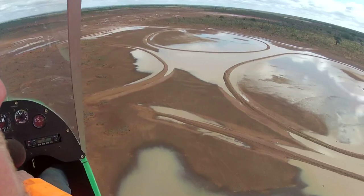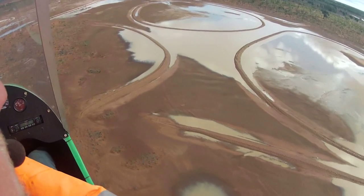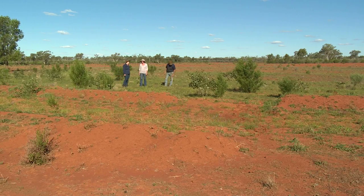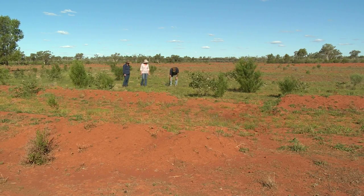The soils in the western catchment are fairly hard cap. Studies have shown that about 70% of all rainfall just runs off these soils. So water infiltration is pretty low and as a result ground cover is pretty low in some spots.